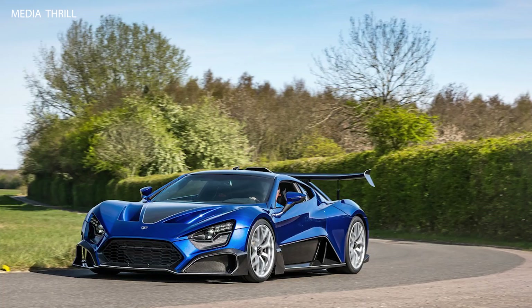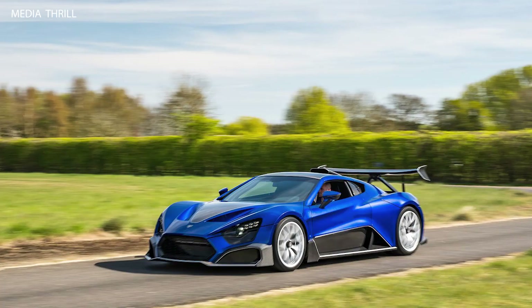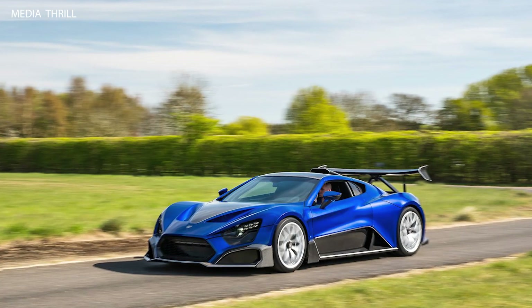Carbon fiber construction: to optimize weight and performance, the TSR-S utilizes a lightweight carbon fiber monocoque chassis and body panels.